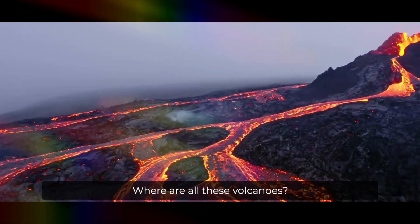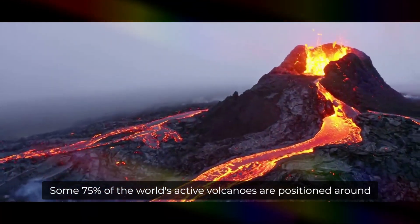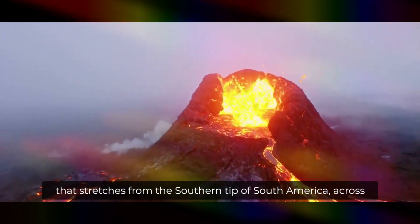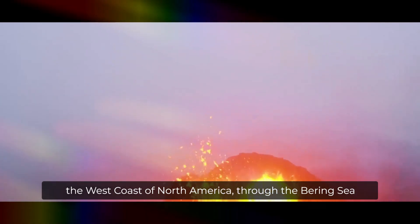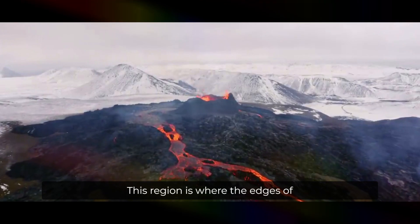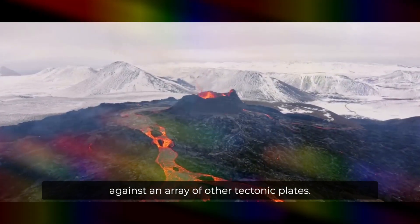Some 75% of the world's active volcanoes are positioned around the Ring of Fire, a 25,000-mile-long, horseshoe-shaped zone that stretches from the southern tip of South America across the west coast of North America, through the Bering Sea to Japan, and onto New Zealand. This region is where the edges of the Pacific and Nazca plates butt up against an array of other tectonic plates.